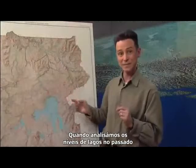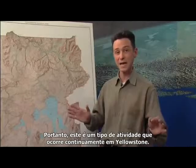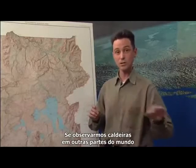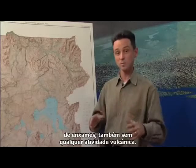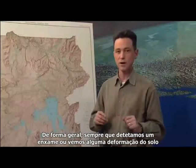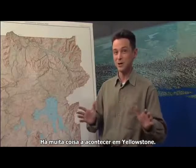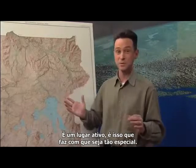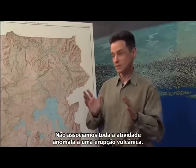Looking at lake levels over the past 10,000 years, we can see even bigger uplifts and down-warps occurring at Yellowstone — this is clearly the kind of activity that is always happening here. You can find similar or even more extreme examples of ground deformation and swarms at calderas elsewhere in the world, without any volcanic activity. So in general, when we see a swarm or ground deformation, we don't necessarily think it's indicating a volcanic eruption. There's a lot going on at Yellowstone; it's an active place, and we don't tie every anomalous bit of activity to a volcanic eruption.